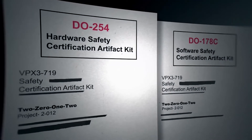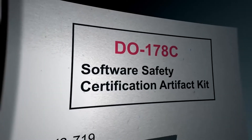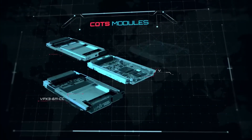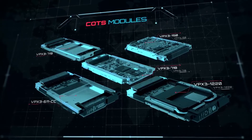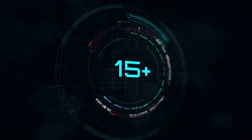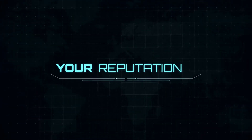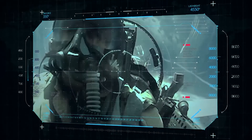Certification artifact kits are readily available, providing the data required to support your safety certification efforts. Curtis Wright has created a line of safety-certifiable COTS modules with a life cycle of 15 plus years. Our modules are built to last. Your development, your production, your reputation are all uncompromised.